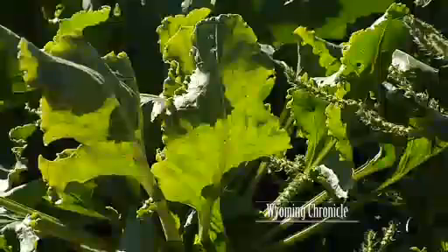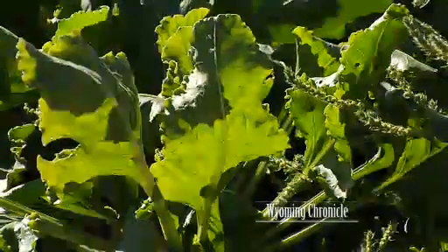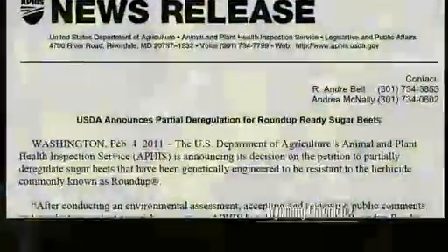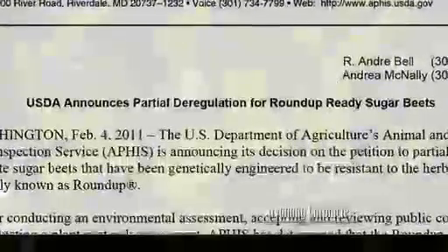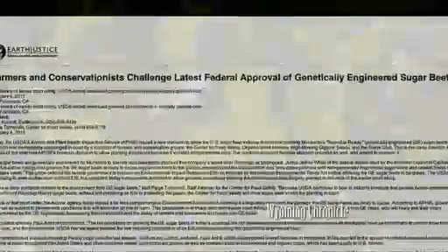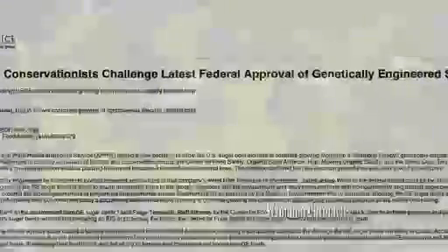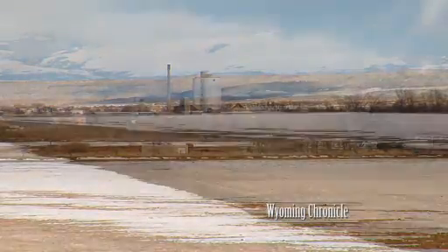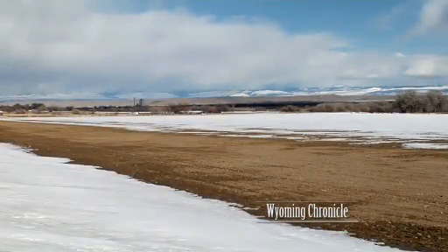In December, the court ordered the removal of sugar beet seed plants from the ground in Oregon. Two months later, in February, the USDA announced that Roundup-ready seeds under closely controlled conditions could be planted in the spring of 2011. Immediately, opponents of the genetically engineered seeds filed suit to stop the new USDA order. We start planting in April, about the first week in April usually. As the winter snows melt, the court battles continue. 30,000 Wyoming sugar beet acres wait to be planted.